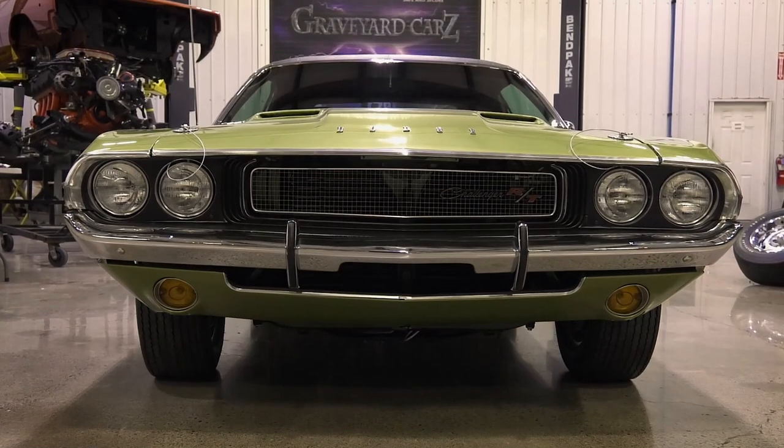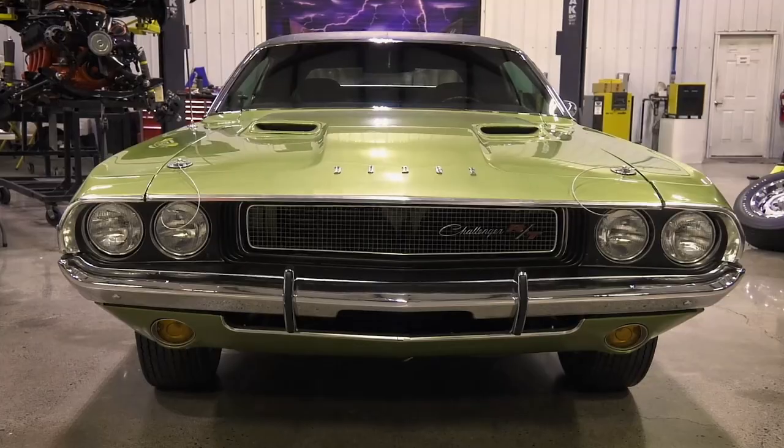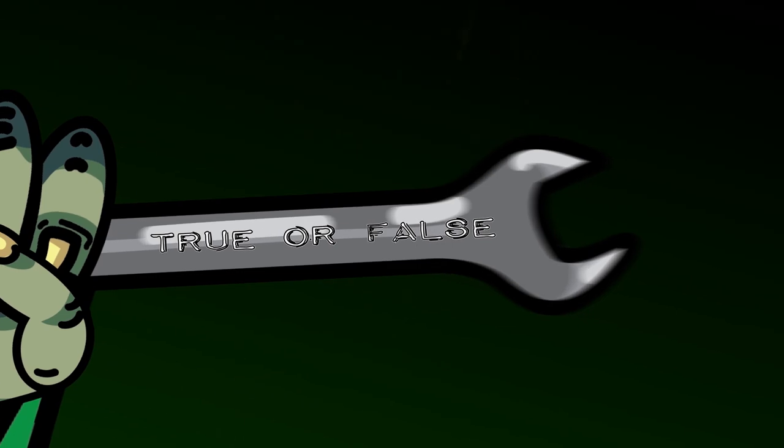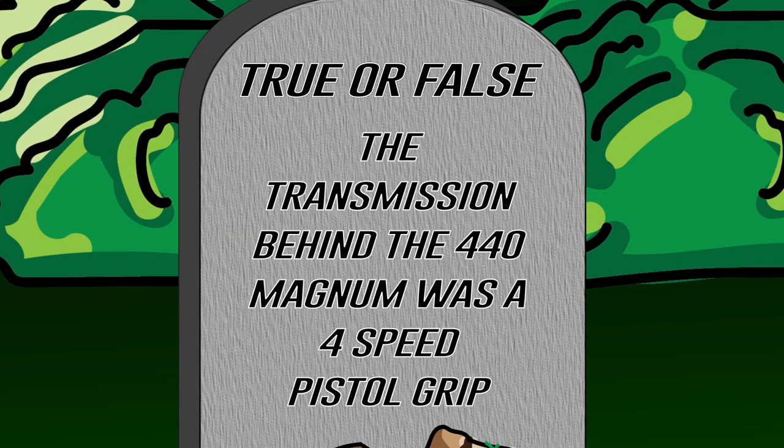In Season 9, Episode 11 of Graveyard Cars, we restored a 1970 Dodge Challenger RTSE. True or false — the transmission behind the 440 Magnum was a four-speed pistol grip. Think you know the answer? Stay tuned after the break and we'll let you know how you did.